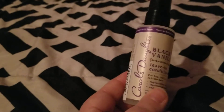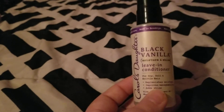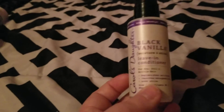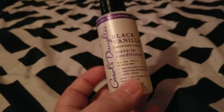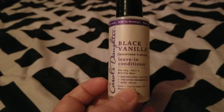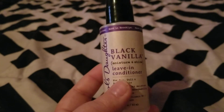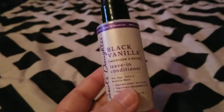Then I finished up this Carol's Daughter Black Vanilla Leave-In Conditioner. This was in the clearance aisle at Walmart for $2, so I thought I'd try it. It's a pretty pricey brand. I love the smell, but I had to use other products alongside it to detangle my hair and it didn't add enough moisture. I probably wouldn't repurchase — I have really thin, dry hair and always need extra moisture, and this just didn't add enough for me. It might be great for thicker hair.